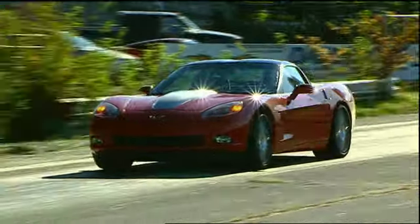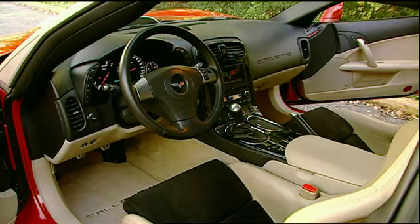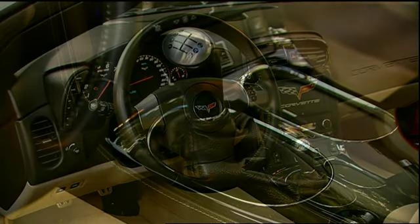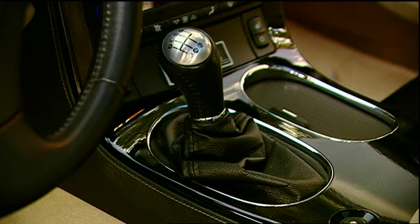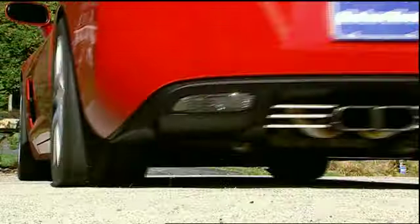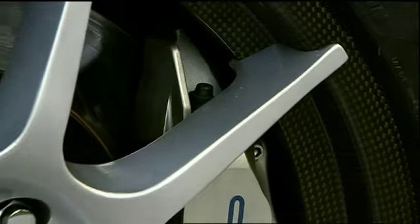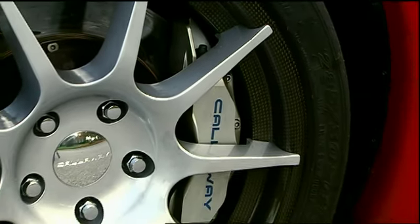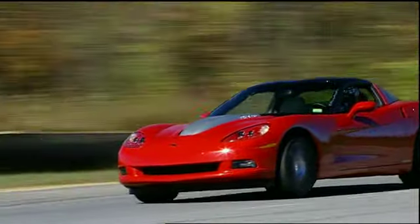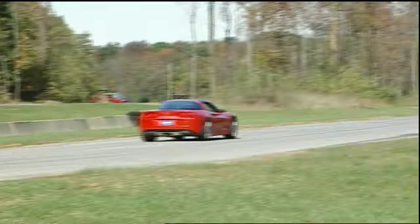Torque remains nearly constant throughout the rev band with no surges or flat spots. This is Callaway's factory demo car, so it includes every option they could throw at it, including a slick short-throw shifter that's a bargain at under $500. Much pricier options are a carbon fiber and magnesium wheel package that offers half the weight and three times the impact resistance of aluminum, a Le Mans-caliber brake upgrade with huge 380-millimeter front and 350-millimeter rear discs, and a performance suspension with adjustable Eibach coilover dampers.